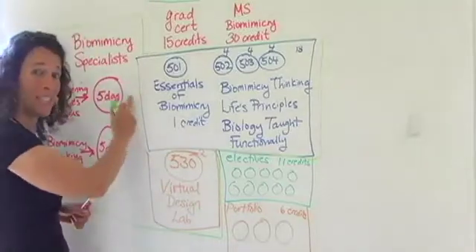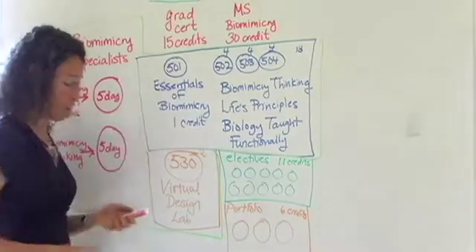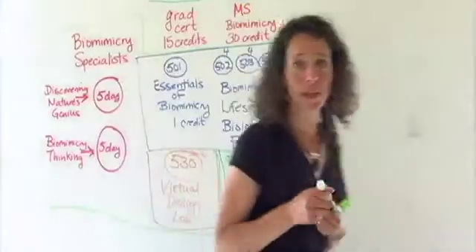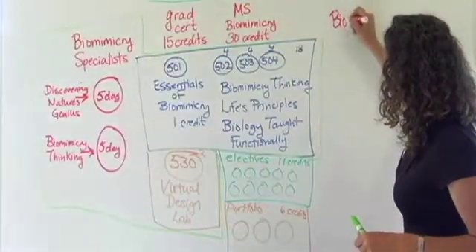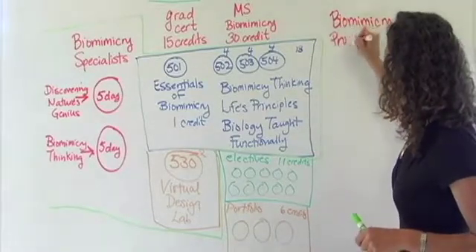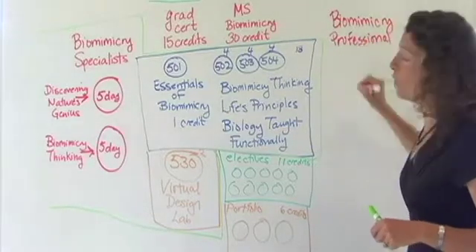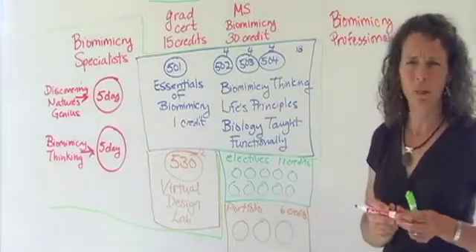Don't be surprised if you see some people in common both online and in your in-person sessions. Now let's talk about the Biomimicry Professional Program. That is our highest certification, and we have three cohorts that have already gone through this program. These cohorts believe very strongly in the value of being part of a cohort, and we didn't want to lose that.